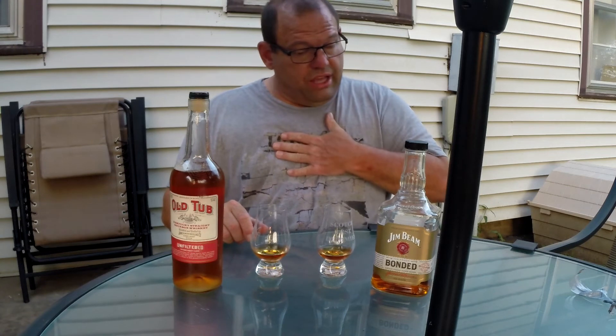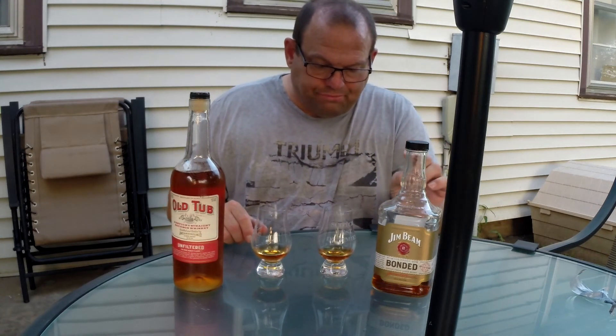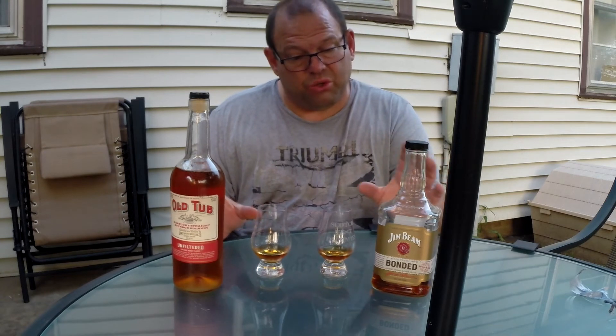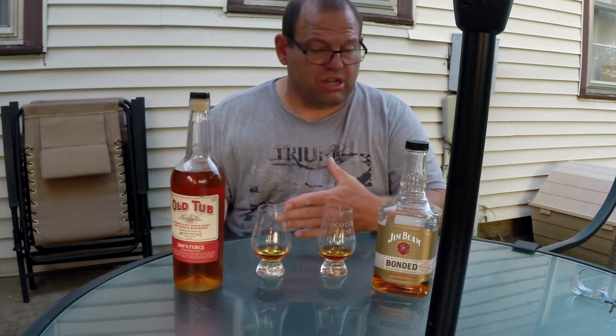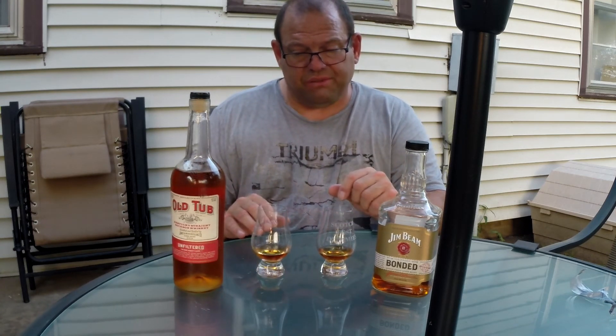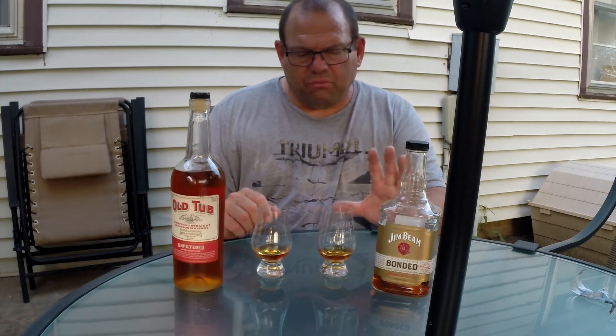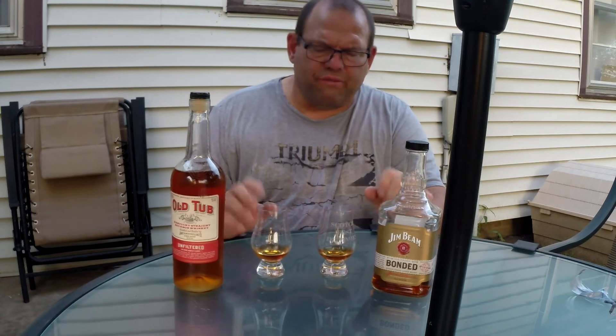The Jim Beam has a lack of finish compared to the Old Tub, which seems to have more of a finish. Sitting here side by side, right now I prefer the Old Tub. I'm preferring the spiciness over the lack of spiciness. There's even a little bit of chili in the Old Tub — a faint ancho chili powder note to it. The Jim Beam skews more sweet with nutmeg, but the acetone character and tannic wood quality makes it a little more off-putting to me than the Old Tub.